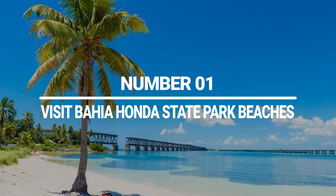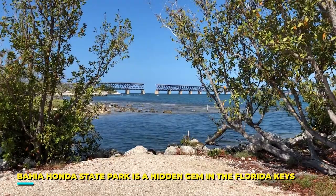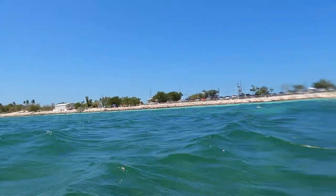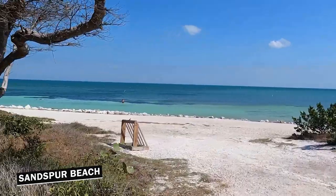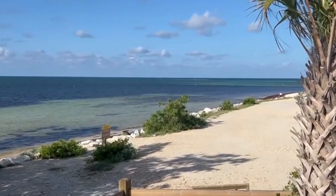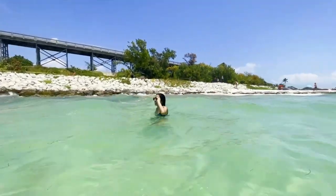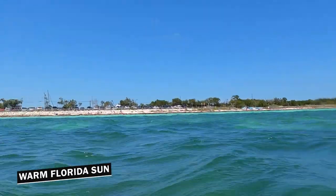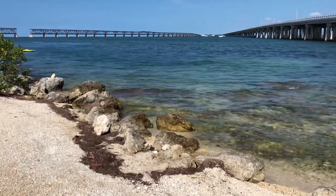Number 1: Visit Bahia Honda State Park Beaches. Bahia Honda State Park is a hidden gem in the Florida Keys that offers some of the most beautiful beaches in the state. Clear turquoise water and white sand beaches are what you will spot almost everywhere in this park. The Sand Spur Beach is a beautiful trail of white sand that will give you a good time while you sunbathe, swim, or simply reflect upon the warm Florida sun. But if you want something secluded, Calusa Beach is the perfect spot for you.